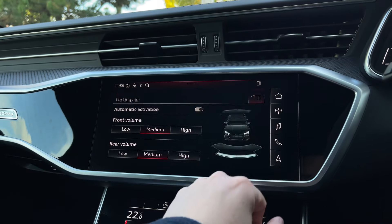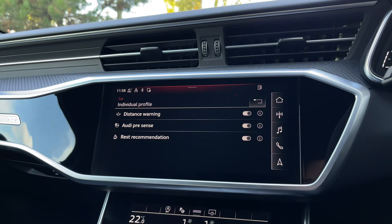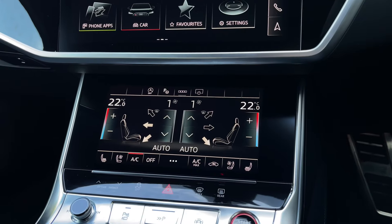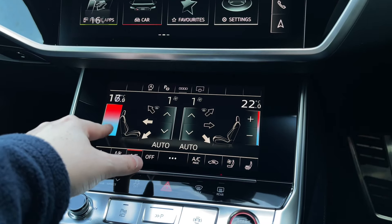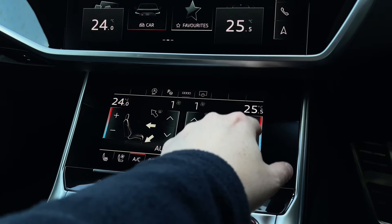The car also comes with a range of different driver assist settings and functions, again making driving this RS6 much safer and easier. Further down, we have the car's secondary touchscreen for the climate control system, allowing you to easily change the in-car temperature, whilst buttons to the centre change the fan intensity and fan direction.